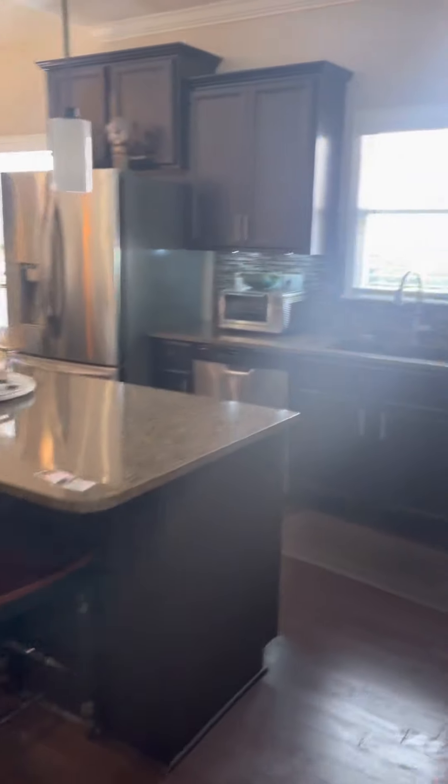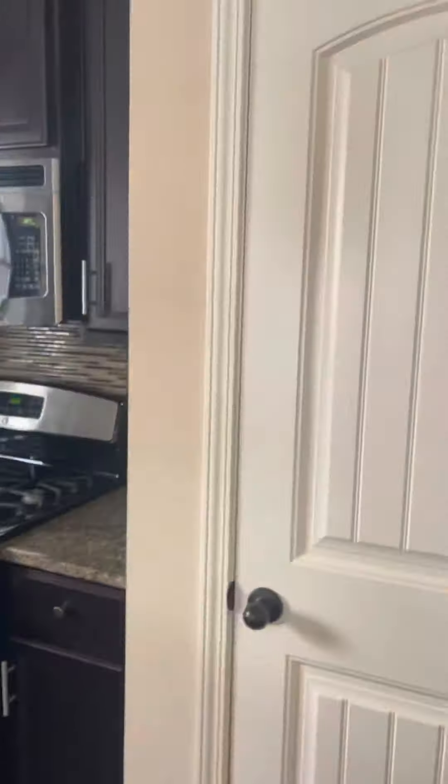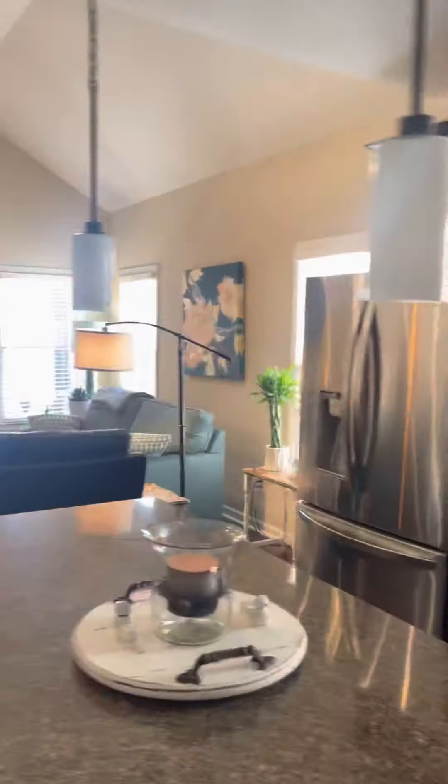This is the kitchen — nice island. Pantry. Gas stove. And then you have what I guess they would call the family room.